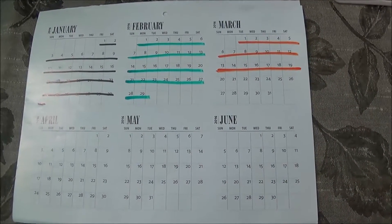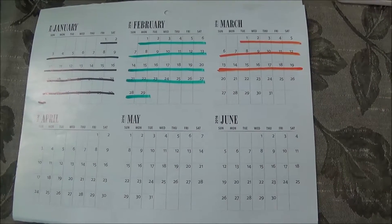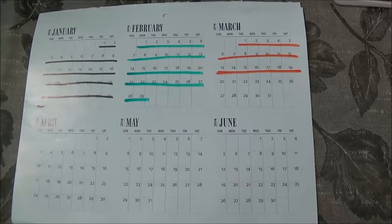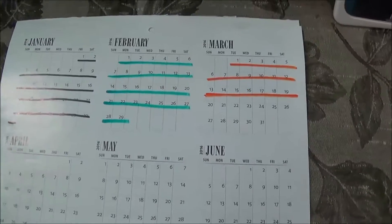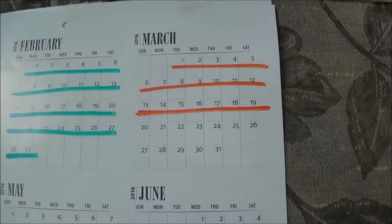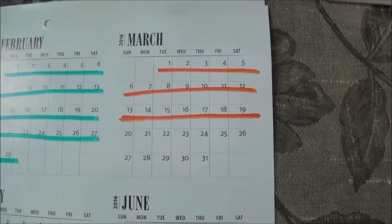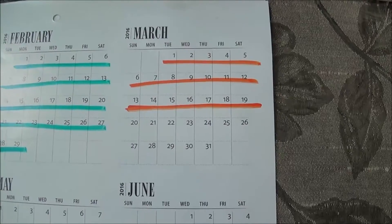Hey everyone, it's your girl Nunu the Hair Diva. I'm back with you with my bi-weekly Shop My Stash video. We are in the month of March and this will be the 14th and the 15th week that we are going to be working with.